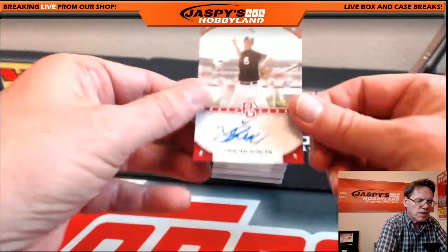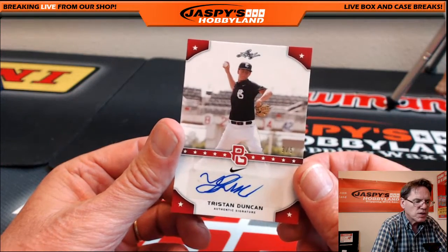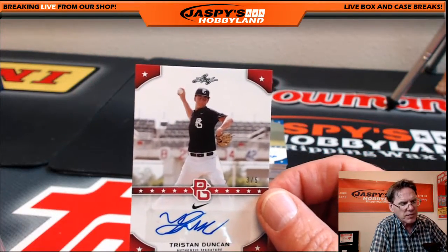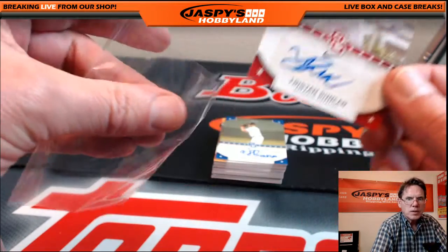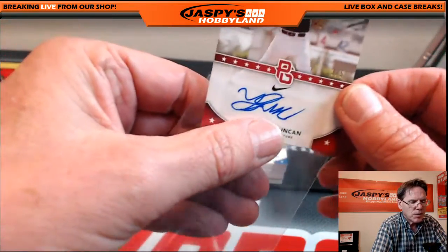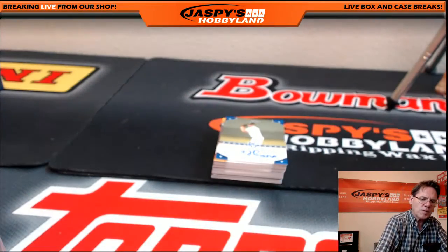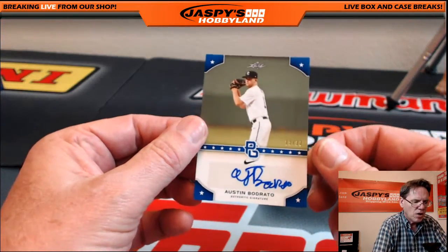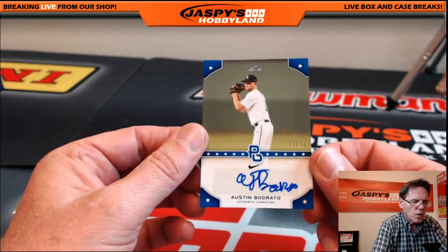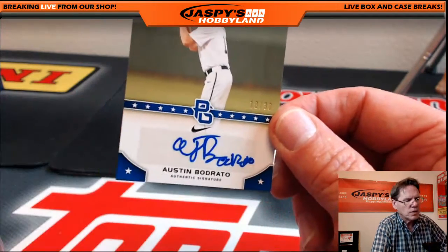Next hit: three of five — Tristan Duncan, another pitcher. They really do draft the pitchers, don't they? Next hit: Austin Baudrato, 18 of 30 — another pitcher.